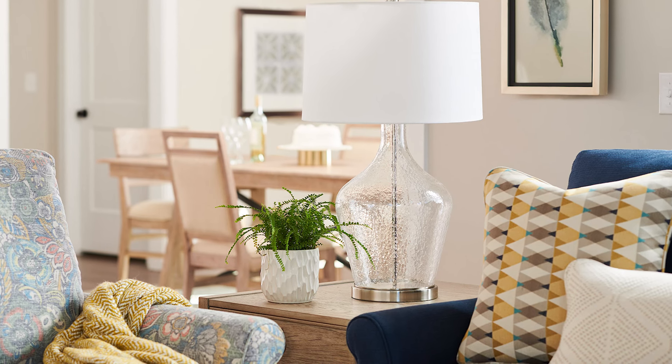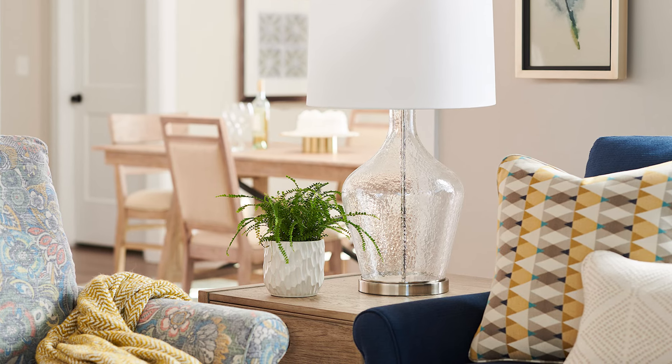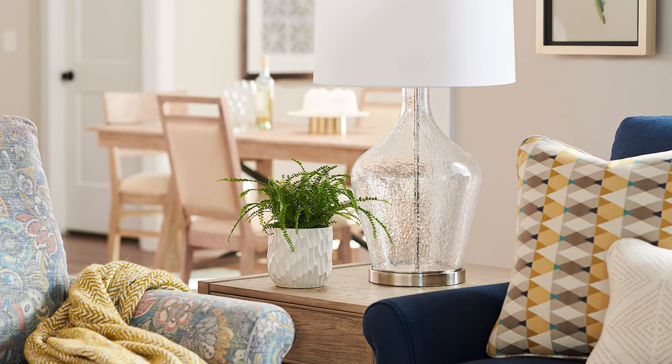Finally, adding plants as decor is an excellent way to keep your house green — literally. This type of interior design is called biophilic design. Adding plants to your room is also great for your health, as they help naturally filter the air in your home.